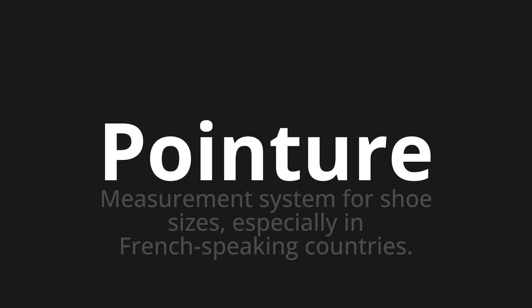Let's say it all together: Pointure, pointure, pointure.